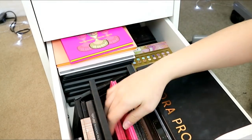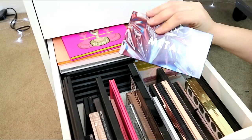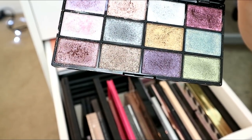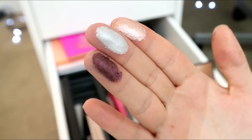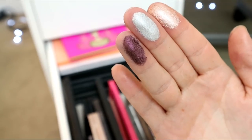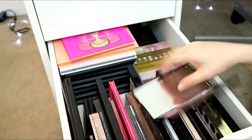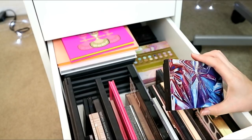Let me swatch a couple of the NYX Metal palette — it's so vibrant and metallic, and if you wet them they're even better. Trust me, it's really nice. 25 bucks for a NYX palette though — how do you feel about that?